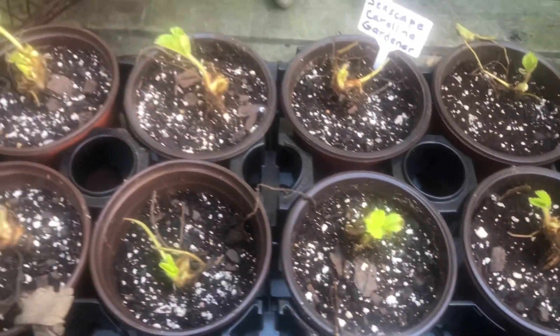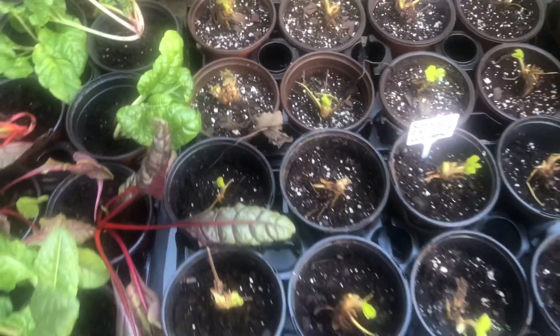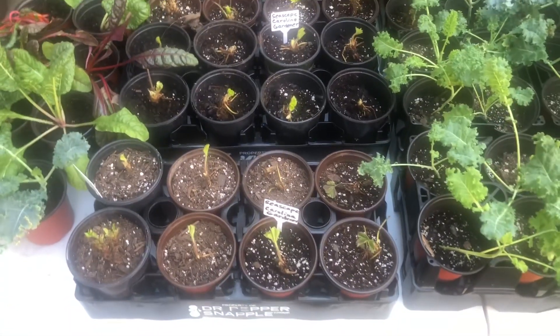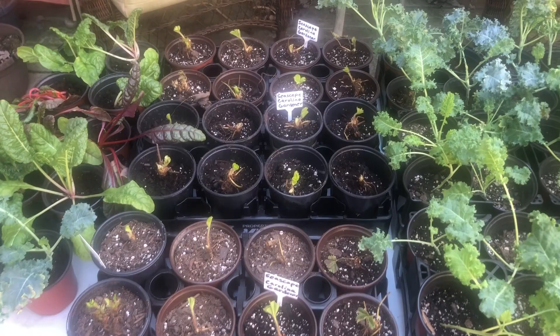Very pleased with these strawberries. When you get your strawberries from bare root, it's very important that you get them potted up quickly as soon as you can, because if they stay dry for too long, they can die.